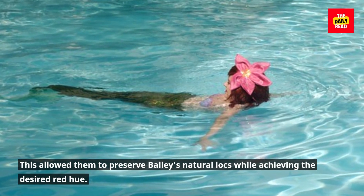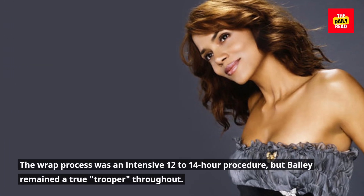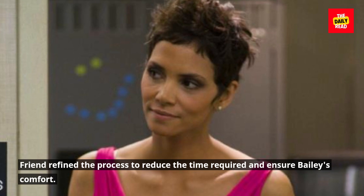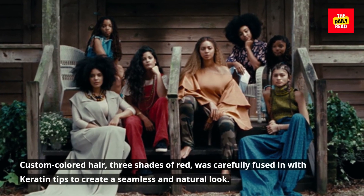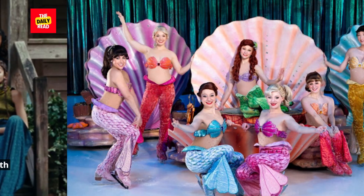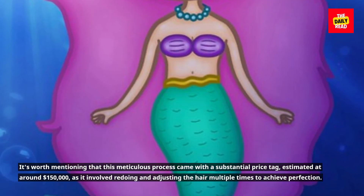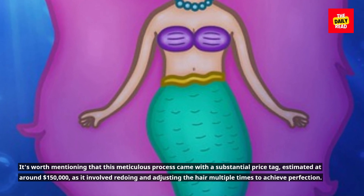This allowed them to preserve Bailey's natural locks while achieving the desired red hue. The wrap process was an intensive 12- to 14-hour procedure, but Bailey remained a true trooper throughout. Friend refined the process to reduce the time required and ensure Bailey's comfort. Custom-colored hair in three shades of red was carefully fused in with keratin tips to create a seamless and natural look. This meticulous process came with a substantial price tag, estimated at around $150,000, as it involved redoing and adjusting the hair multiple times to achieve perfection.